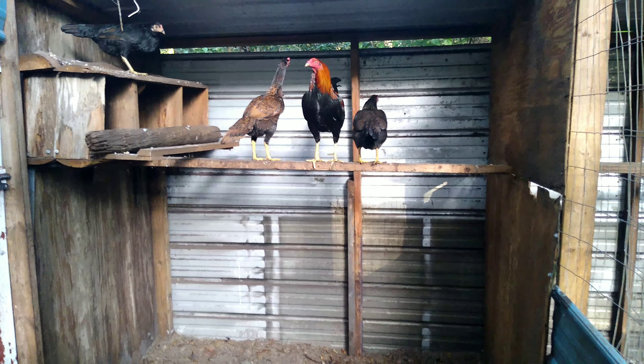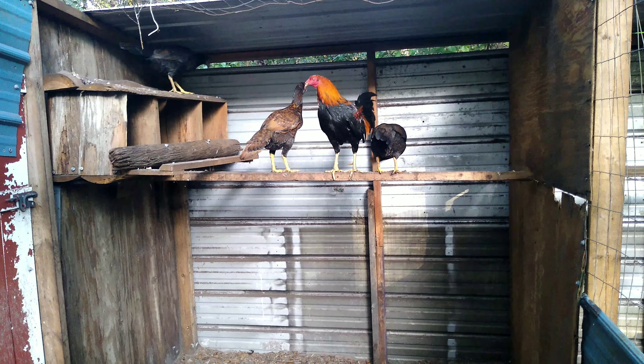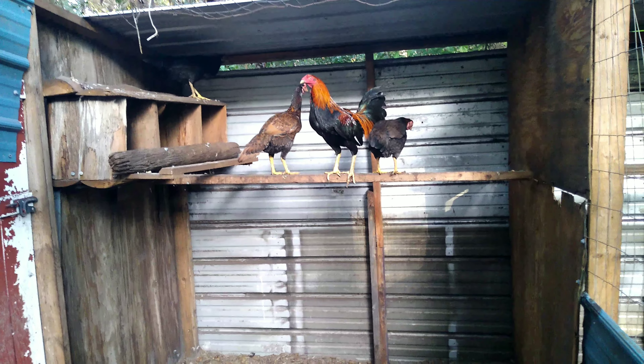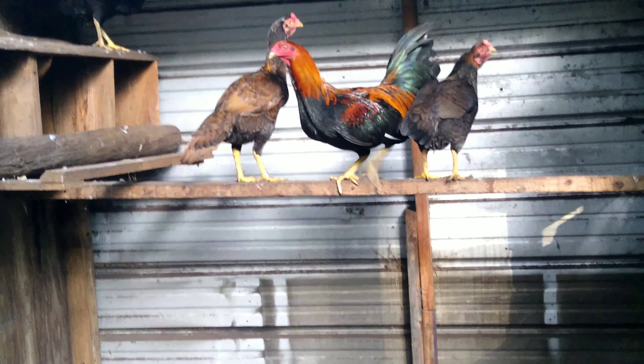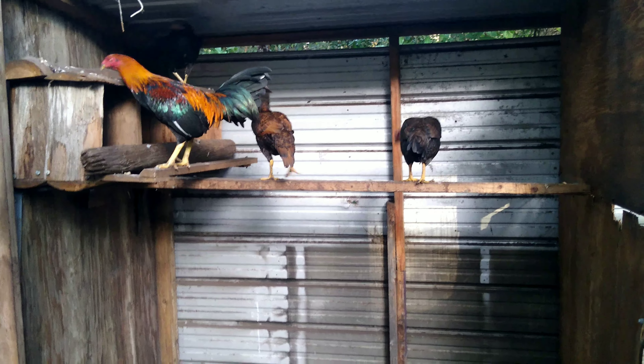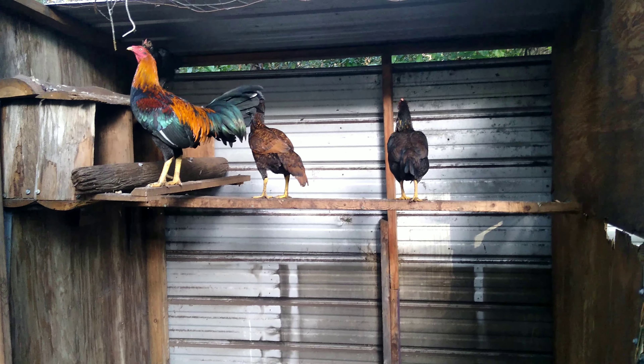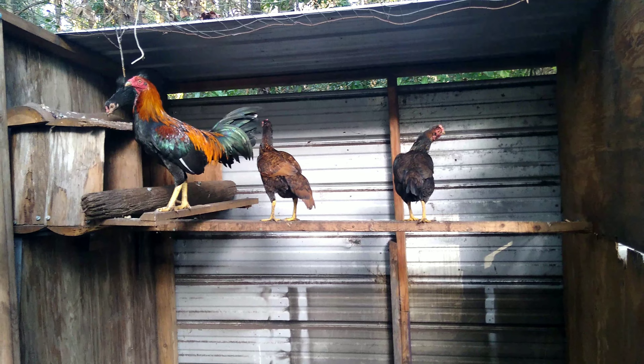That's one of my favorite hens right there — pure Irish Bullet. And here we got the Blue Face Hatch with the Wall Ezelle, another great free-range bird. They can fly real high, they're fast, pretty aggressive.